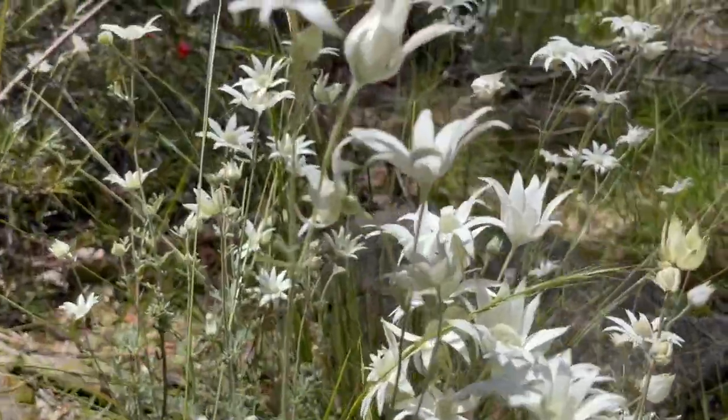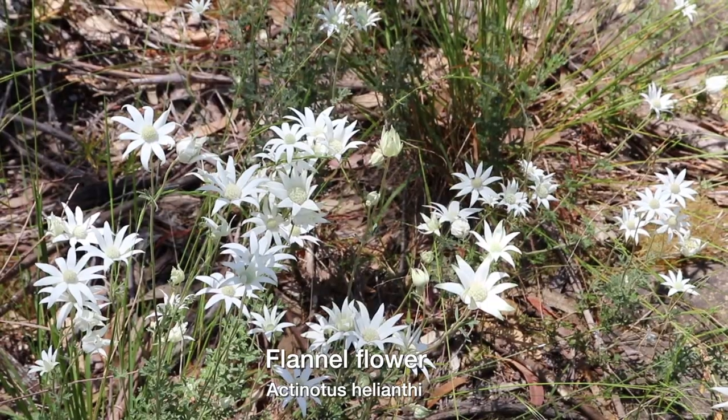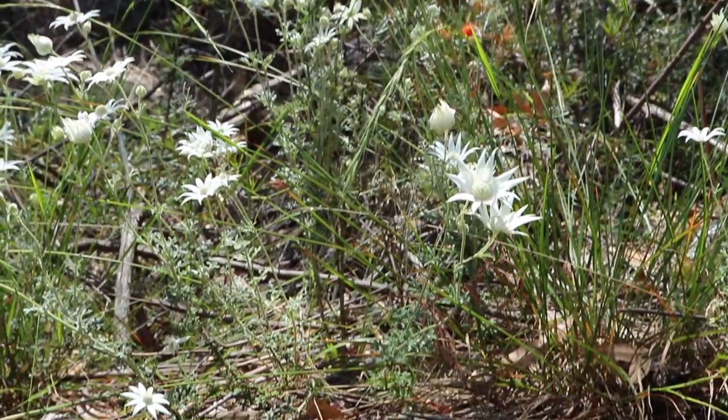This is a little bushland area in Sydney. Those white things are called flannel flowers. Normally you'd get them from a specialist native plant nursery, but you can also go online and see where you can buy them.